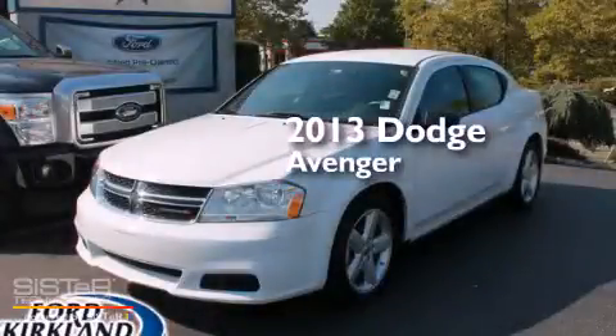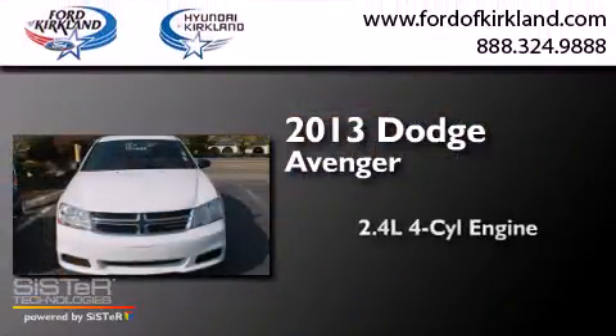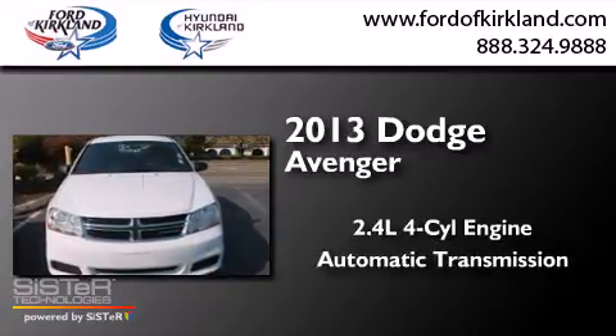This is a 2013 Dodge Avenger. It has a 2.4-liter four-cylinder engine and an automatic transmission.